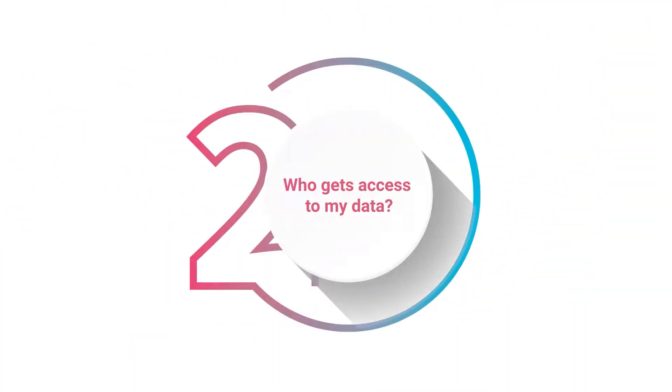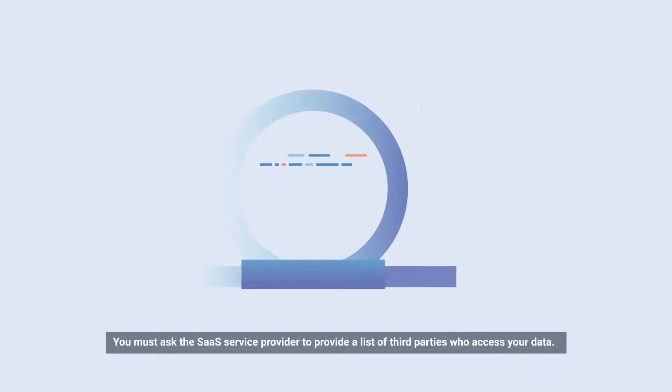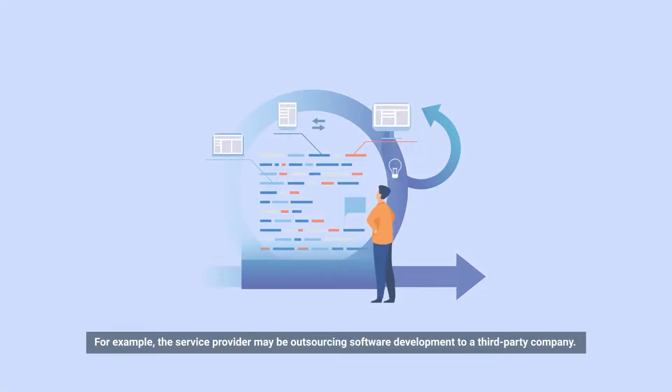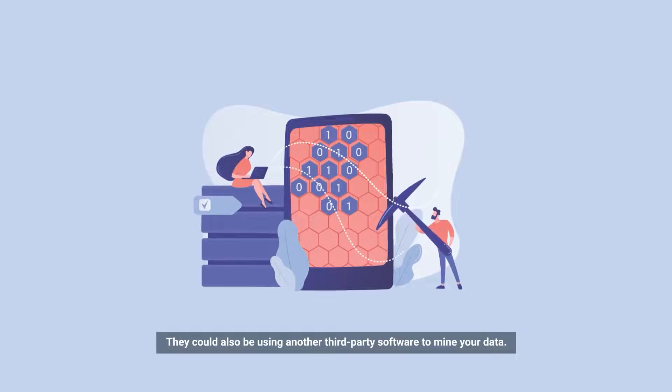Who gets access to my data? While your data may be secure, it is vital to know who has access to it. You must ask the SaaS service provider to provide a list of third parties who access your data. For example, the service provider may be outsourcing software development to a third-party company, or they may be storing your data in a third-party cloud. They could also be using another third-party software to mine your data.